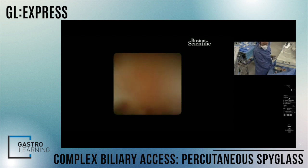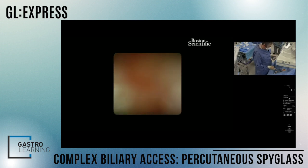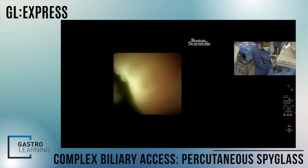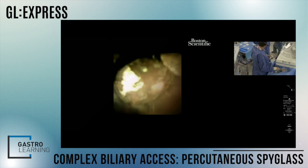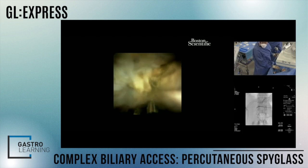One of the other advantages of the Spy Discover scope — you could do this with the SpyGlass DS2, but that is a much longer scope. This shorter scope allows greater angulation, which is a real help when trying to navigate down the left duct and then potentially getting up into the right.